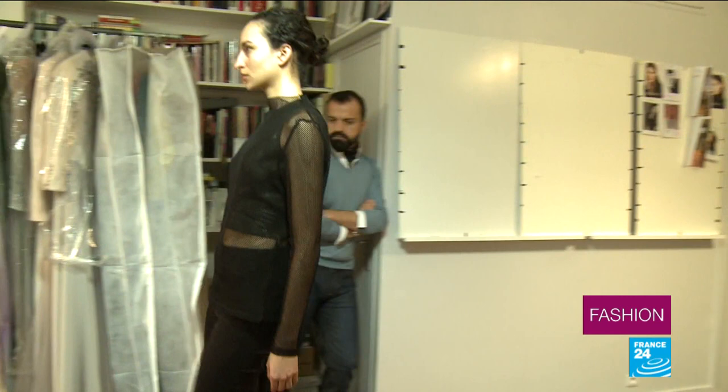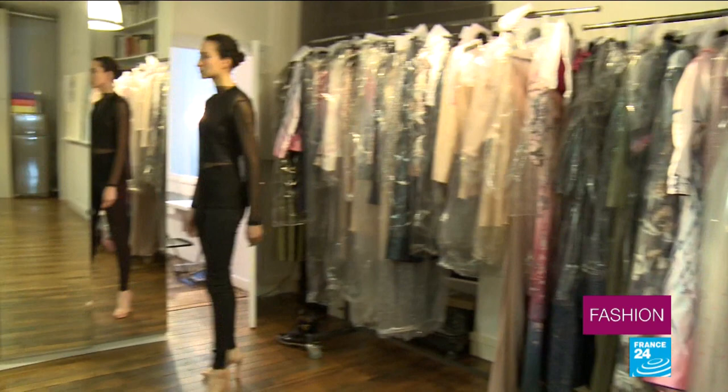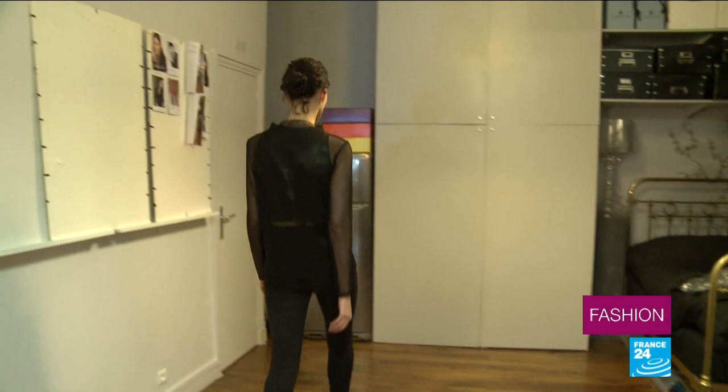And they're off, ready for the haute couture season of summer 2018. Just a few days before his show, designer Julien Fournier let us get a glimpse of his collection, which was loosely inspired by Japan.